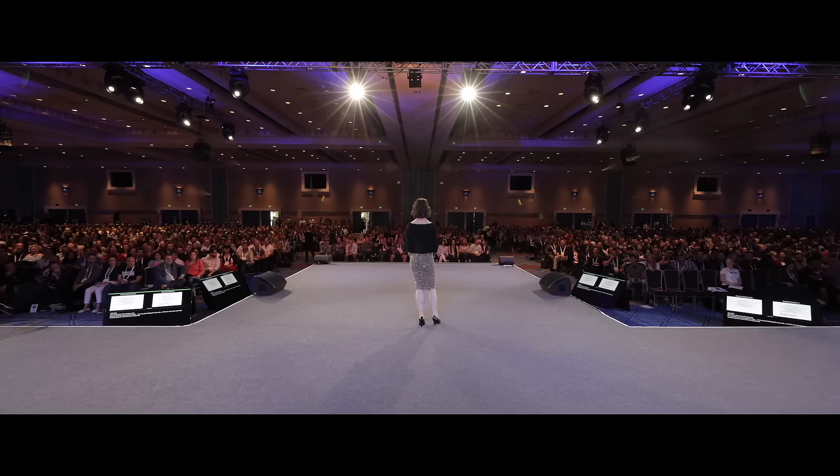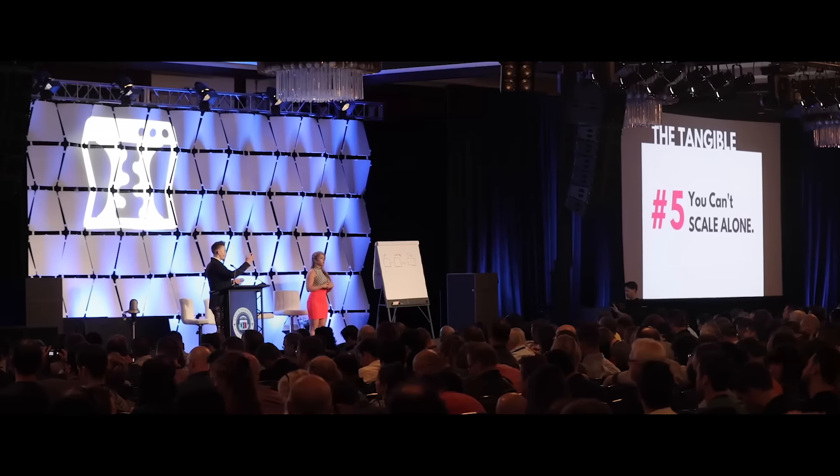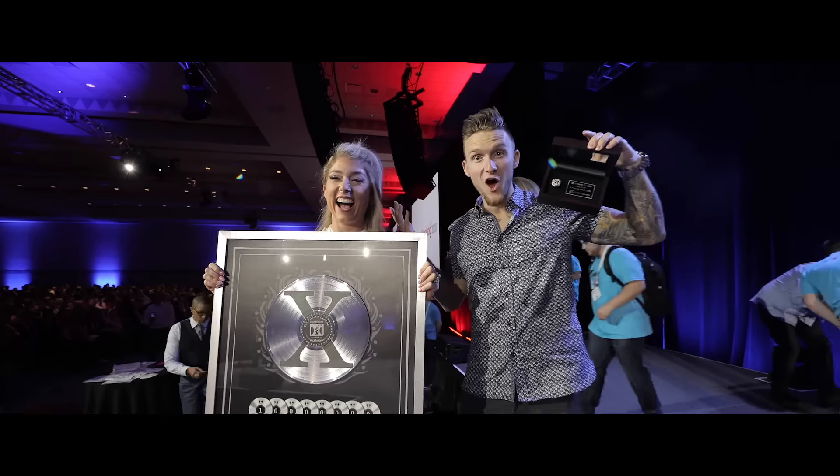One year from the seat to the stage. From zero to a million dollar education business in five months. Having a business that's made massive impact to over a hundred thousand customers and generated over ten million dollars. I just could have never saw it coming.